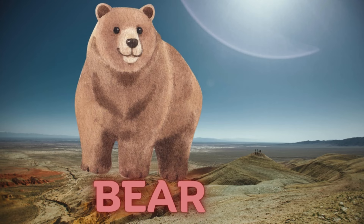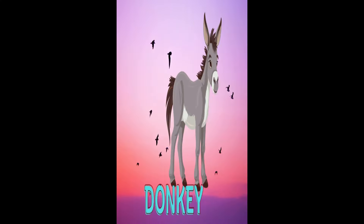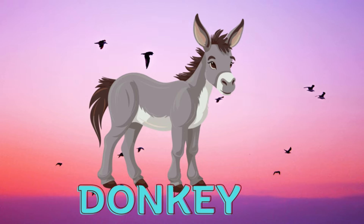Bear. Here is the sound of bear. Donkey. Here is the sound of donkey.